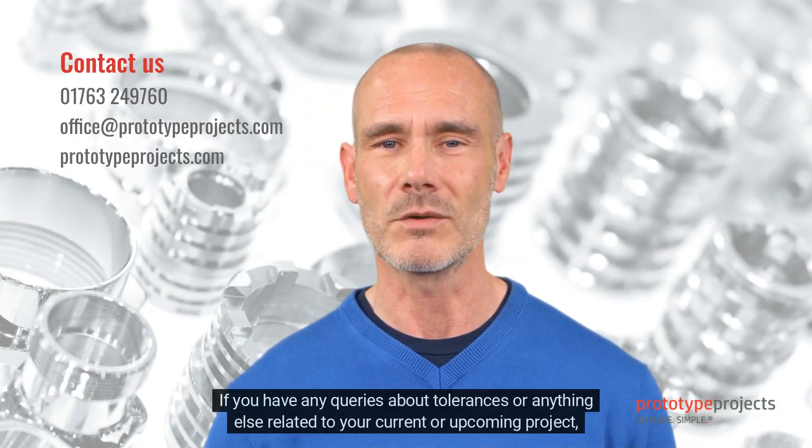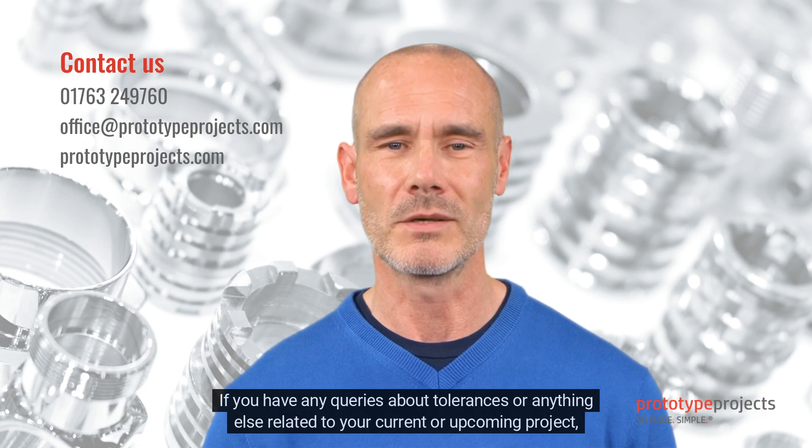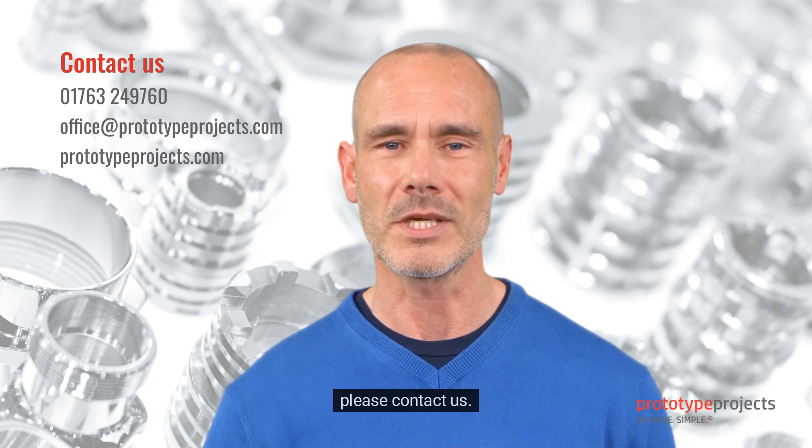If you have any queries about tolerances, or anything else related to your current or upcoming project, please contact us.